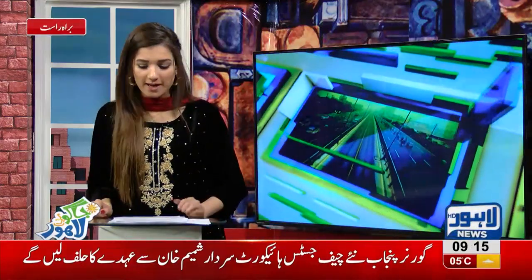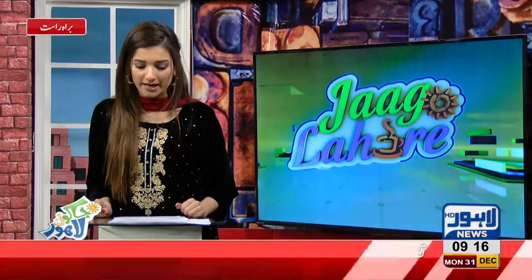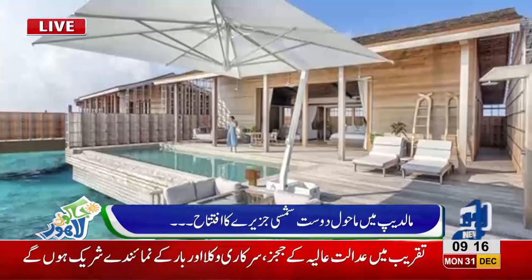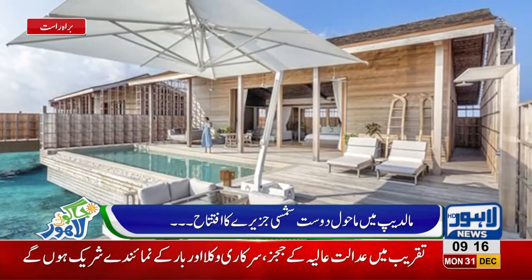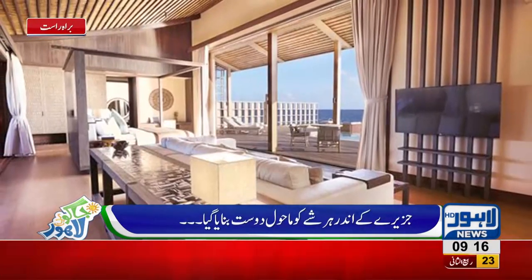Today, I am going to tell you about the Maldives, where there is a solar hotel. It is a Shamsi Hotel, which has solar panels installed in it.